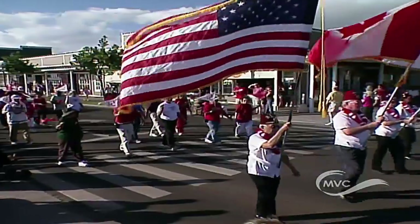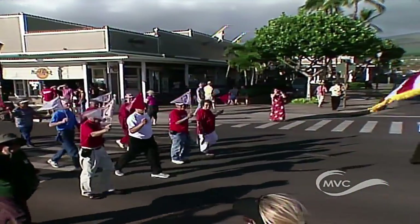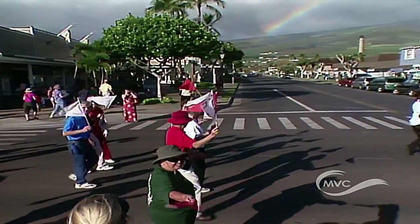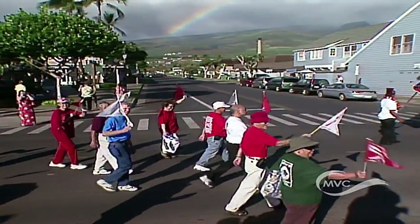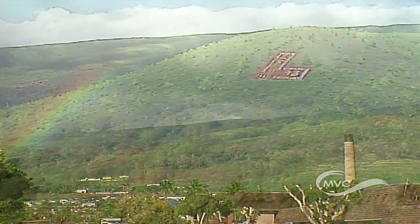Lahaina's historical landmarks make up a rich and vibrant story, all within a few blocks of Front Street. But there is one landmark that can be seen as far away as Molokai. We all know it by its simple yet profound name — the L.